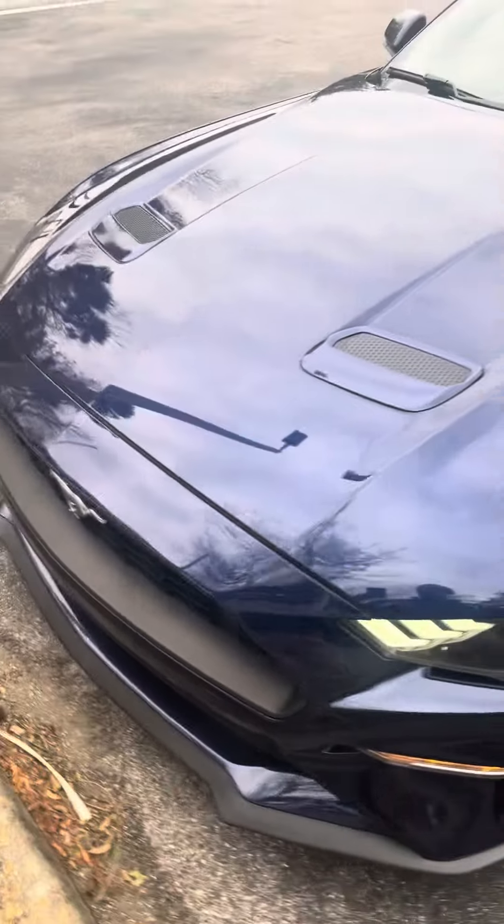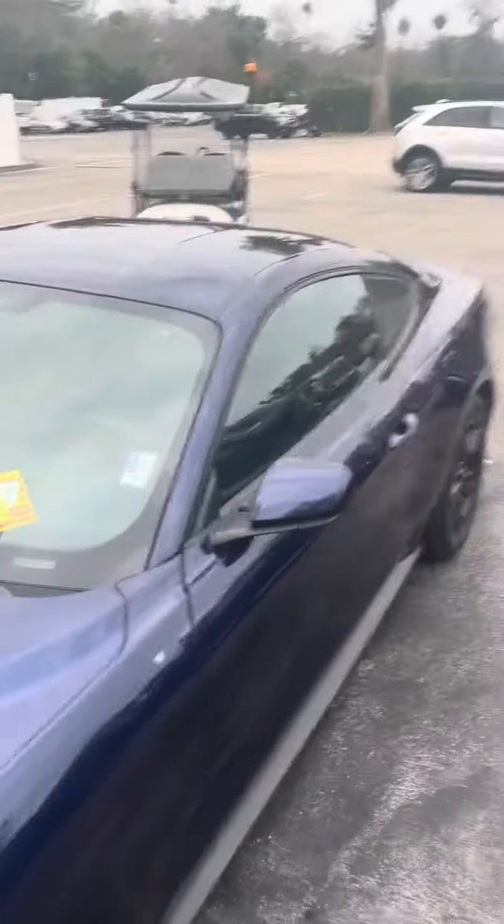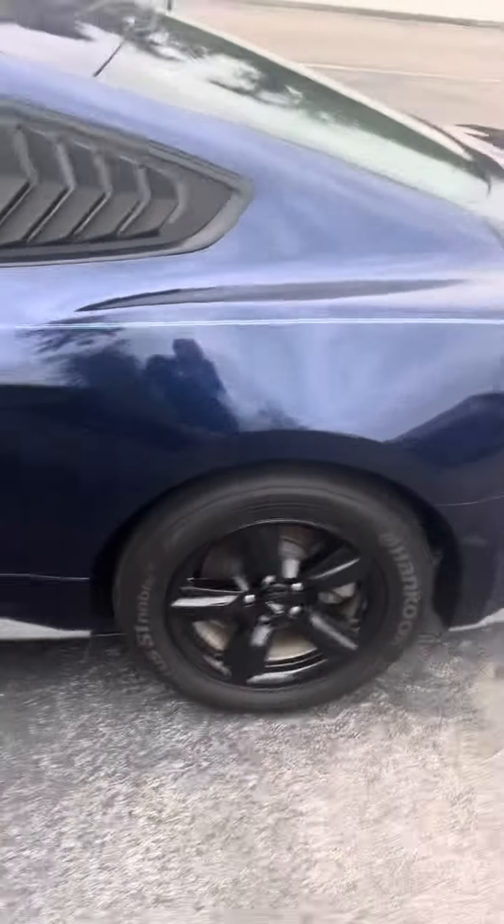Very sharp vehicle. Go ahead and schedule your test drive at richieautos.com. Thank you very much and have a great day.